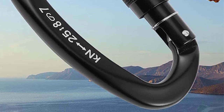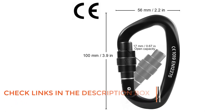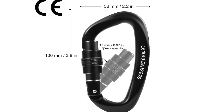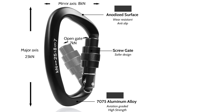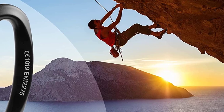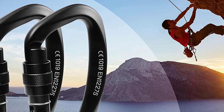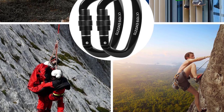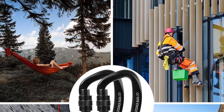Weighing in at only 2.3 ounces, they're easy to carry and won't add unnecessary burden to your gear. Each carabiner is rated at 25kn — 5,600 pounds — and has been CE 1019 certified to EN 12275 standards, giving you peace of mind. These carabiners are perfect for a wide range of activities, with a 30-day trial for a full refund. Whether you're an experienced climber or just starting out, these locking carabiners are a must-have — lightweight, compact, and strong.